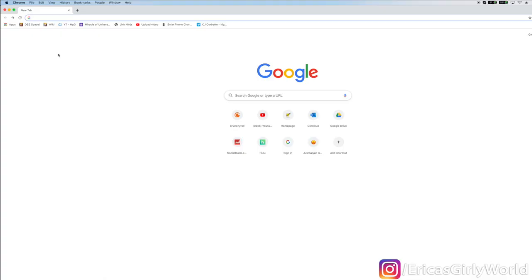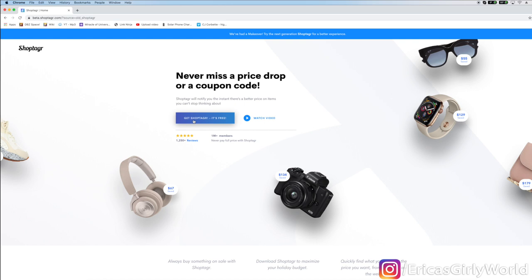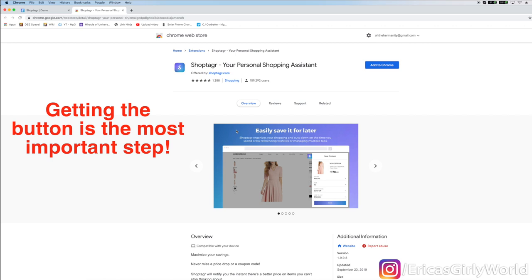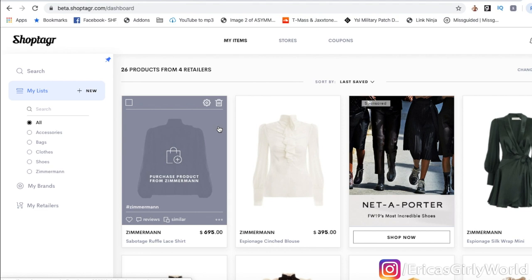Let me show you how this works. Go to your computer address bar and type shoptagger.com. You'll be taken to a screen where you click 'Get ShopTagger,' which is completely free. Enter your email address and create a password. Then you'll see 'Get the ShopTagger button' — click it, and then click 'Add to Chrome,' 'Add extension,' and voilà, you're in ShopTagger.